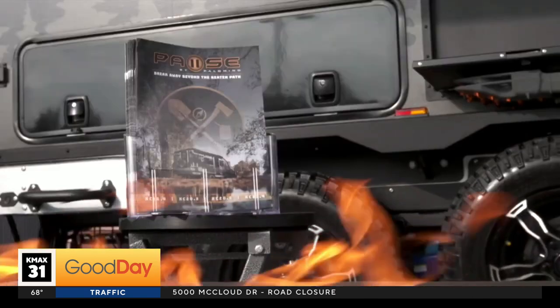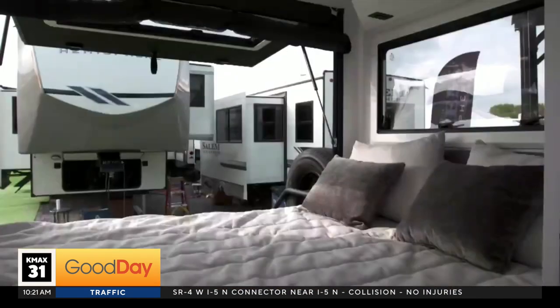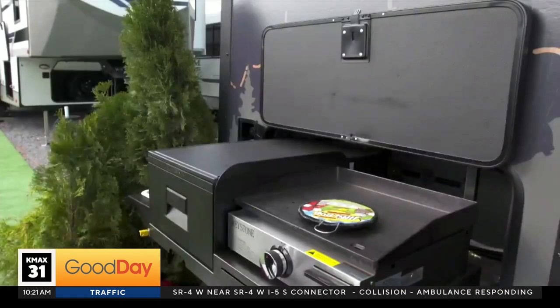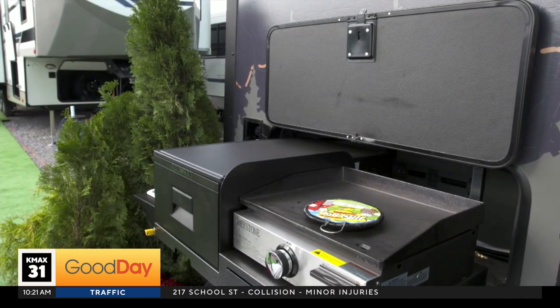Starting right off the top, we've got the Forest River Palomino — a Paws travel trailer. Think Rubicon up in Lake Tahoe: off-road suspension, high ground clearance. But look at the back — it opens up to nature, so you get that beautiful airflow coming through your RV. And of course, you're grilling outside next to the Truckee River, because that's what you do in an RV travel trailer like this.